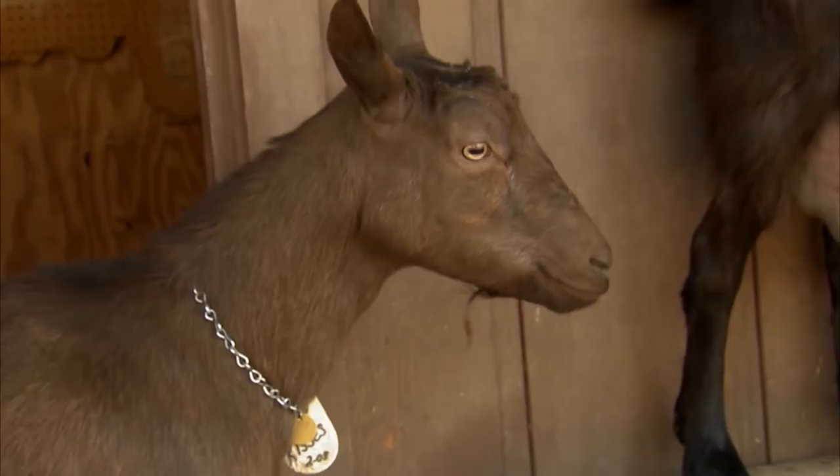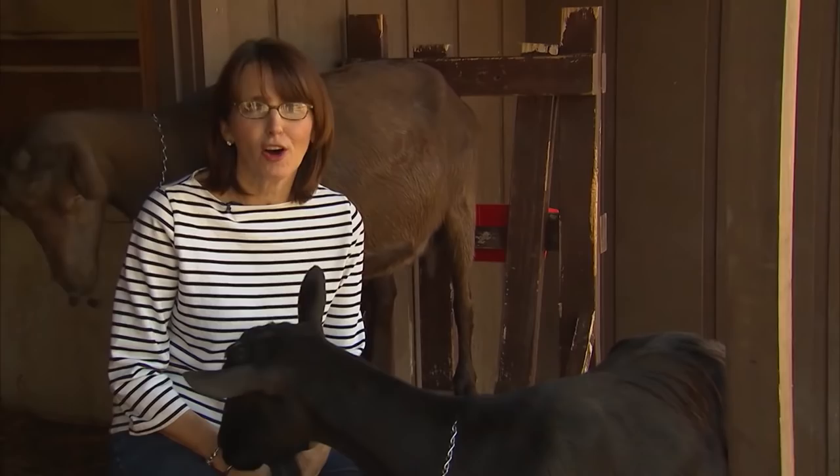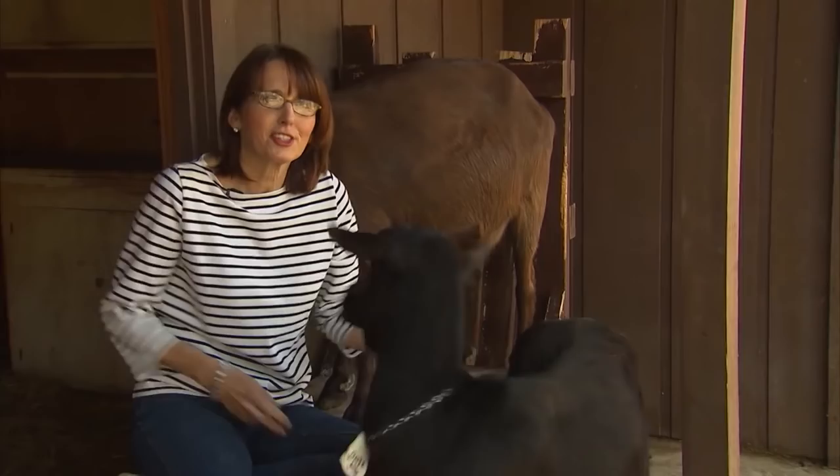Just buying the goats was the main cost. They're pretty easy, and their personality — as you can see, they're just like dogs. They're so tame, sweet, and very curious.